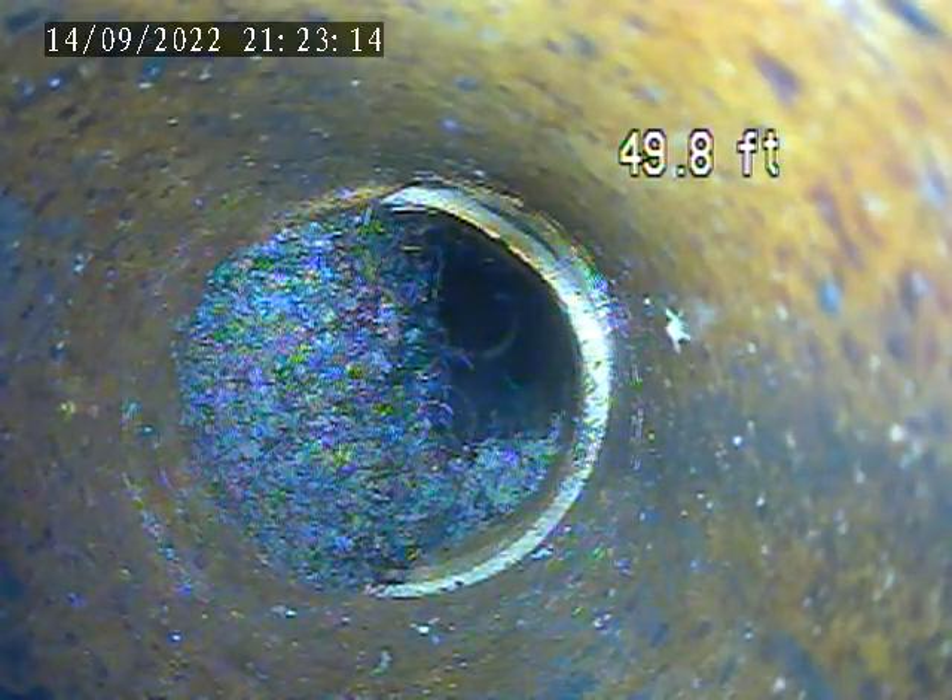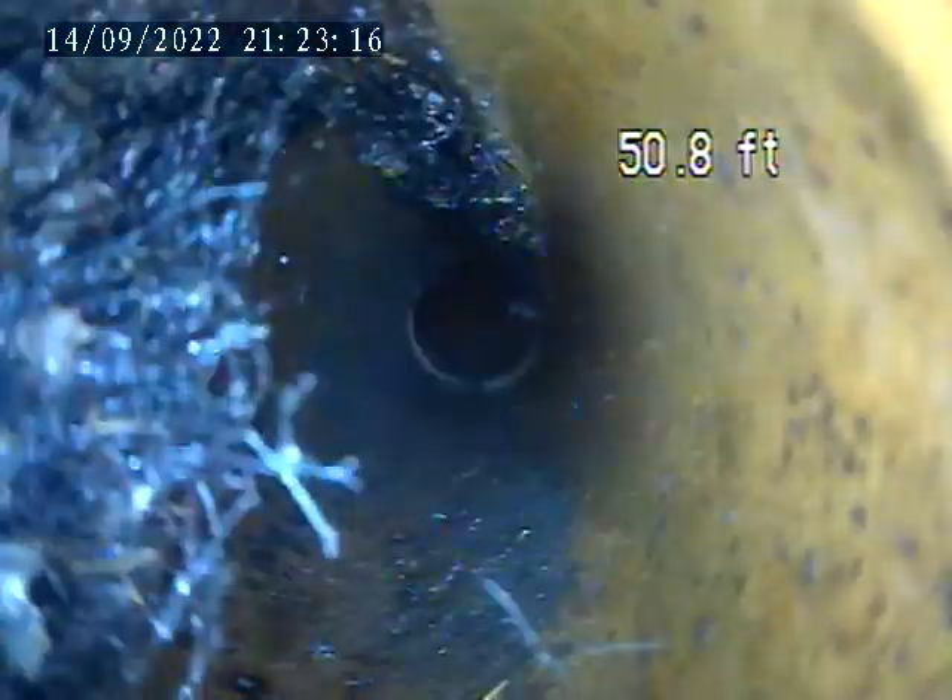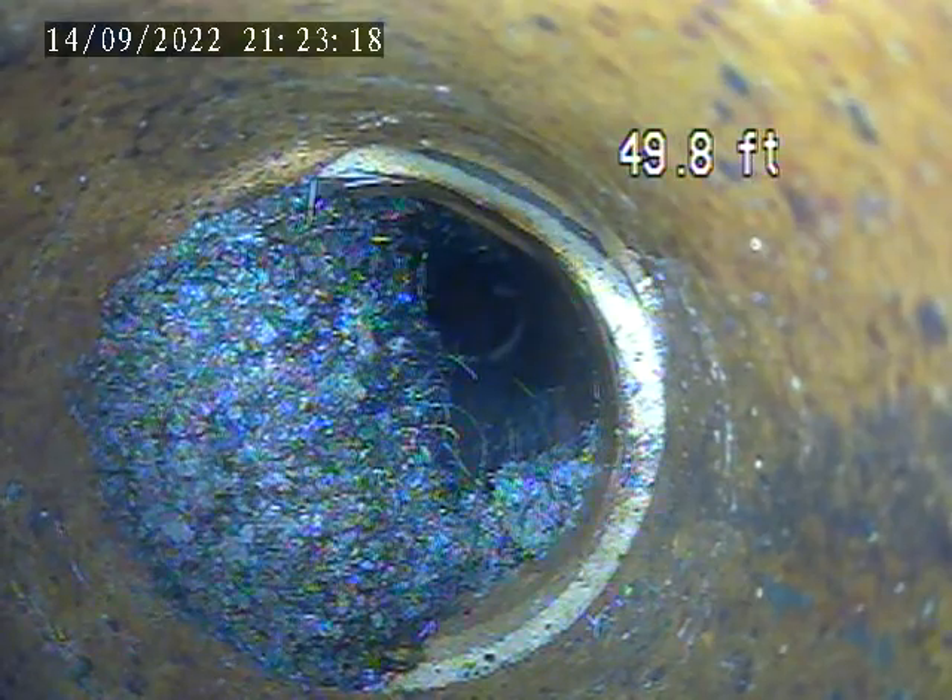So we have a root intrusion right here on the screen. It's completely blocking the pipe. We'll keep pulling back.